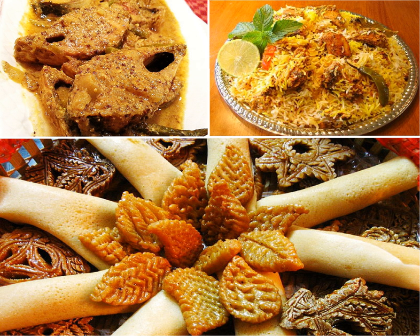Dal is another important staple food which is served with rice, porota and luchi. Fish is a staple in Bangladeshi cuisine, especially freshwater fish, which is a distinctive feature of the country's gastronomy.